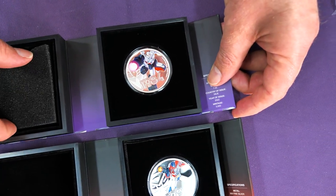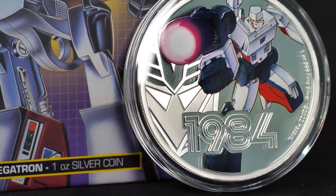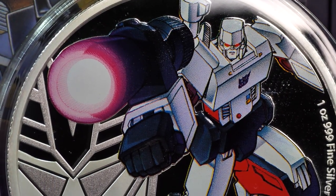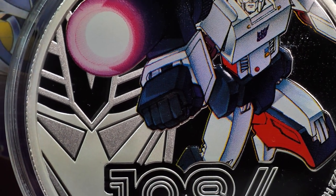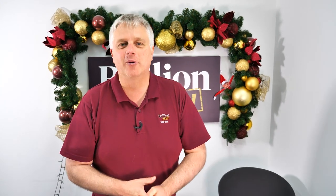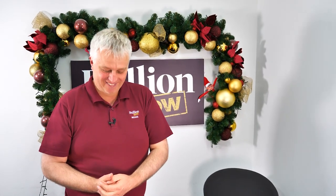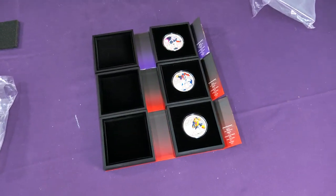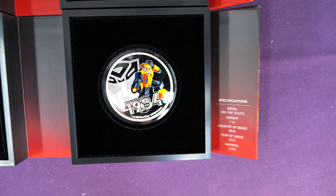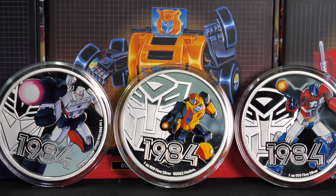I still think Bumblebee's my favorite out of these three, but they are a beautiful set, a beautiful design, and I think New Zealand Mint nailed it with these — certainly for the older among us. It tickles the original Transformers. It's like comparing Star Wars 4 with Star Wars 1. This is Star Wars 4. It's hard to compete with the original sometimes, and they've done a magnificent job with the first year release highlighted on all three coins.